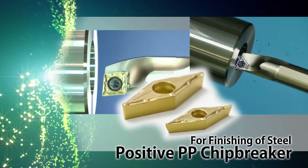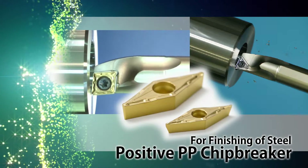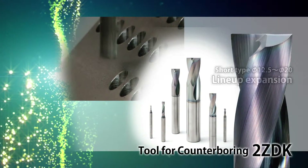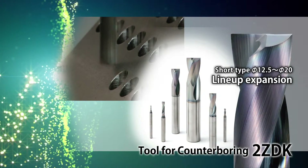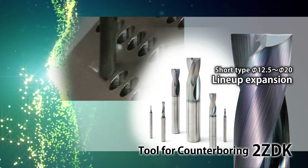For internal profiling, VBMT and VCMT inserts with positive PP chip breakers. Counter boring diameters up to 20mm have been added to the two ZDK short type counter bores.